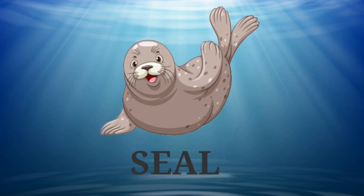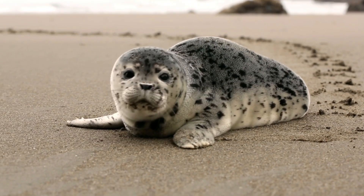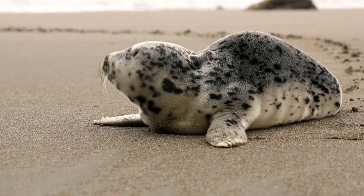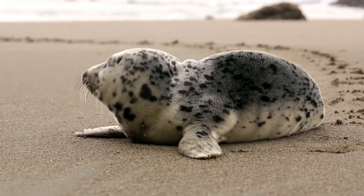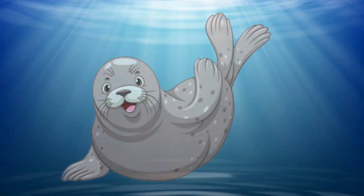And next is seal. Seals are semi-aquatic mammals. Female seals are called cows, male seals are called bulls, and their babies are known as pups.